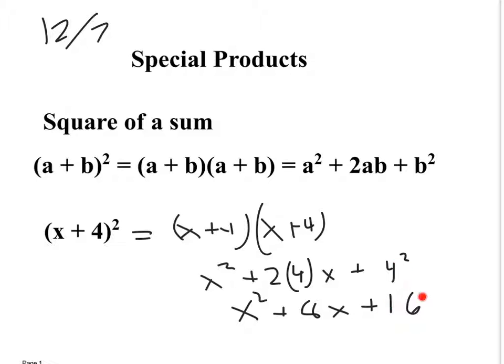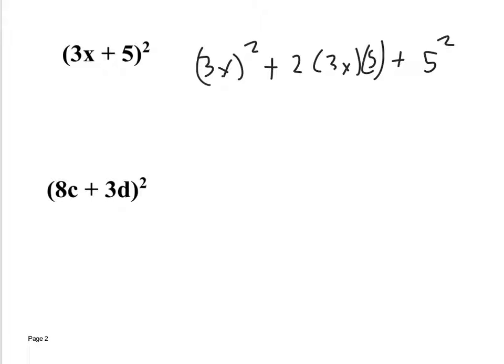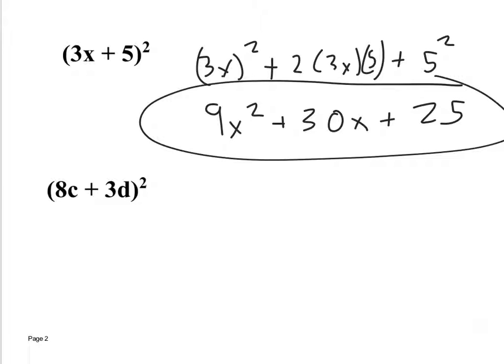Next, (3x+5)² — this is the square of a sum. Instead of working everything out, I know it's always the first thing squared: (3x)², plus 2 times the product of the first and second things: 2 times 3x times 5, plus the second thing squared. So (3x)² = 9x², 2 times 3x times 5 = 30x, and 5² = 25.